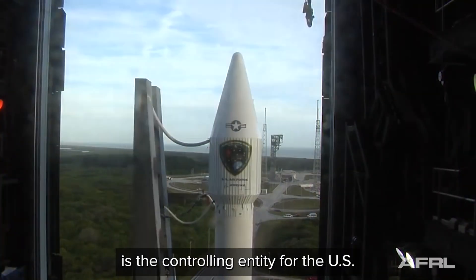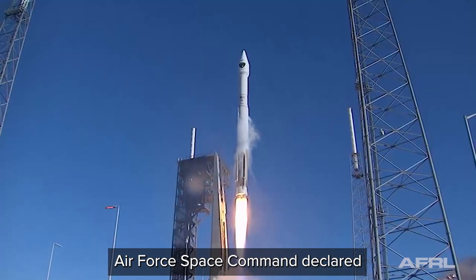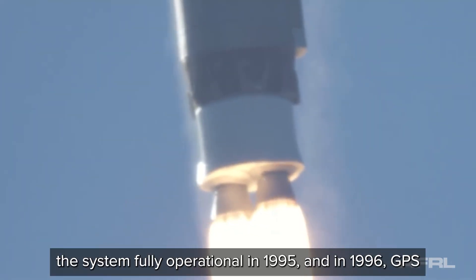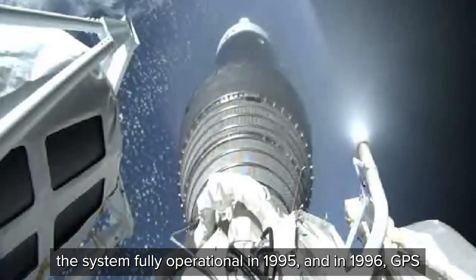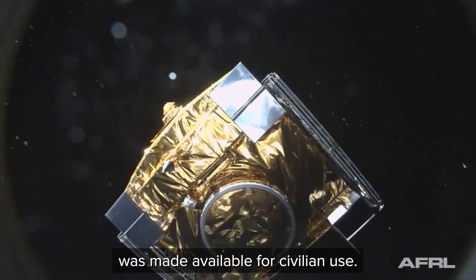The United States Air Force is the controlling entity for the U.S. global positioning system. Air Force Space Command declared the system fully operational in 1995, and in 1996, GPS was made available for civilian use.